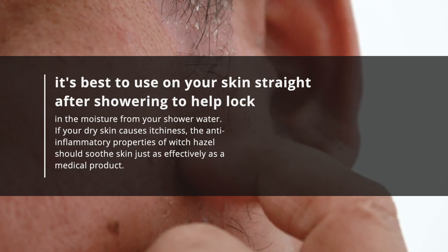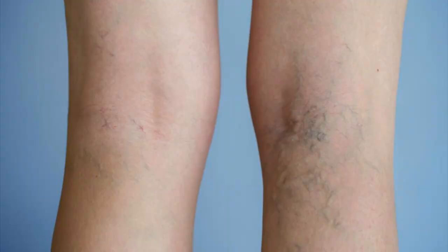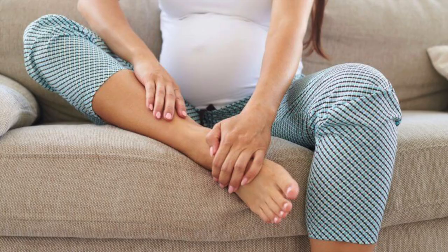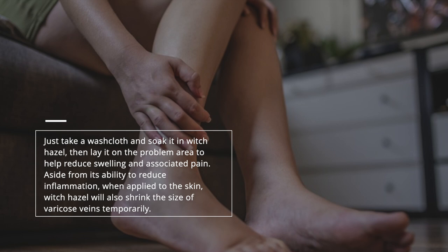14. Reduce Varicose Vein Swelling. Swelling from varicose veins isn't pleasant, but it's easy enough to treat with the right tools. Witch hazel is particularly good at reducing this unpleasant side effect. Just take a washcloth and soak it in witch hazel, then lay it on the problem area to help reduce swelling and associated pain. Aside from its ability to reduce inflammation, when applied to the skin, witch hazel will also shrink the size of varicose veins temporarily.